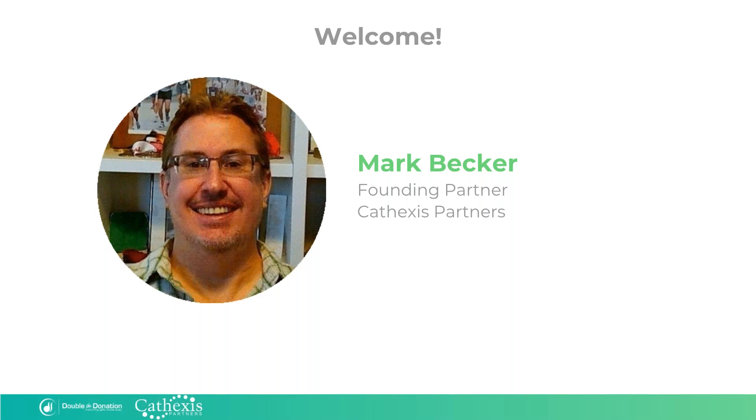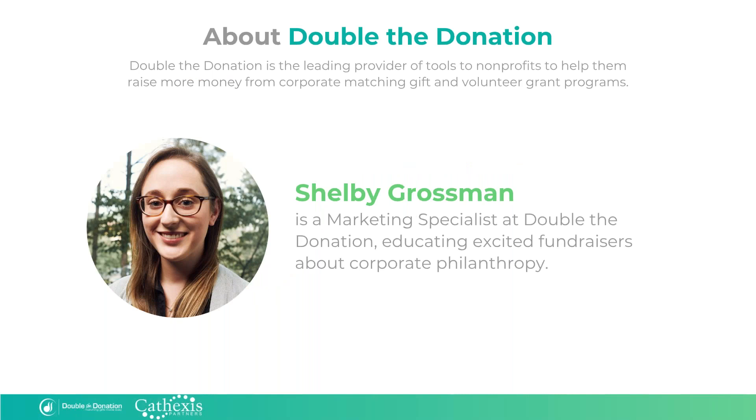So let me hand it off to Shelby. Hi, everyone. This is my picture so that you have a face for the voice leading you through this presentation. As Mark said, I do work at Double the Donation, which is the leading provider of tools to nonprofits to help them raise more money from corporate matching gift and volunteer grant programs. I'm a marketing specialist here at Double the Donation, and my job is basically to spread the word far and wide about matching gifts and the opportunity it presents to nonprofits.